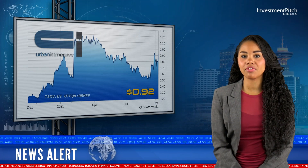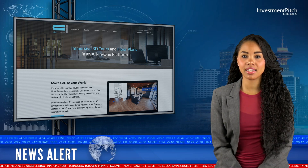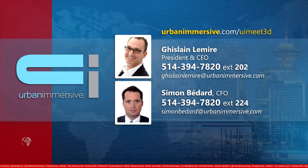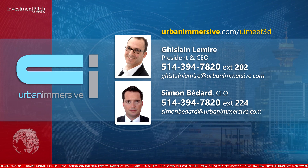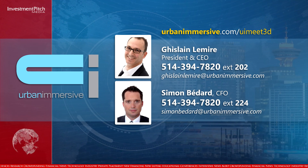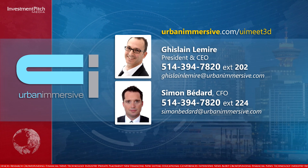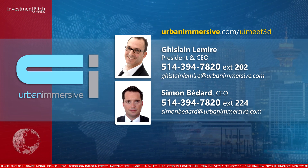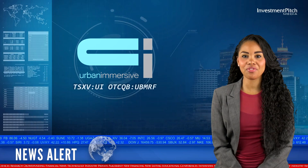The shares are trading at 92 cents. For more information, please visit the website at urbanimmersive.com, contact Ghislaine Lemire, President and CEO at 514-394-7820 extension 202, or by email at ghislainelemire@urbanimmersive.com, or contact Simon Bedard, CFO at 514-394-7820 extension 224, or by email at simonbedard@urbanimmersive.com. I'm Katrina Cotton for Investmentpitch Media.